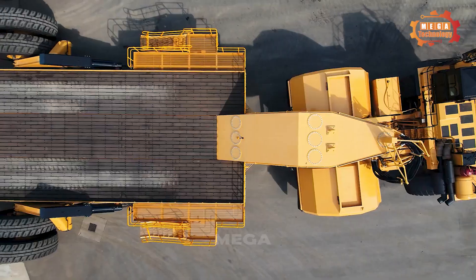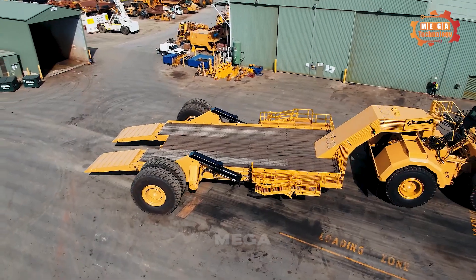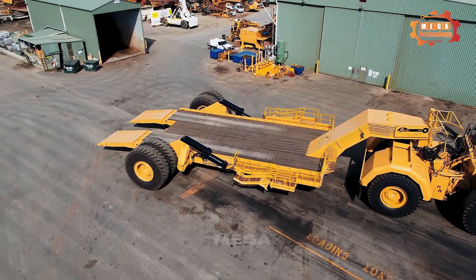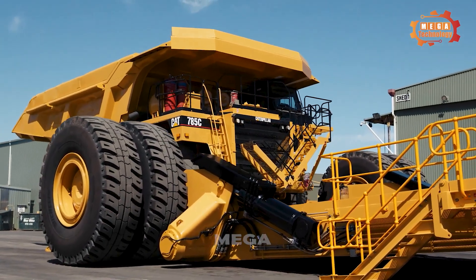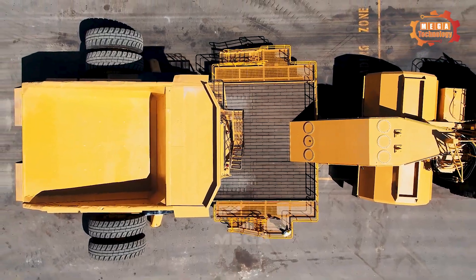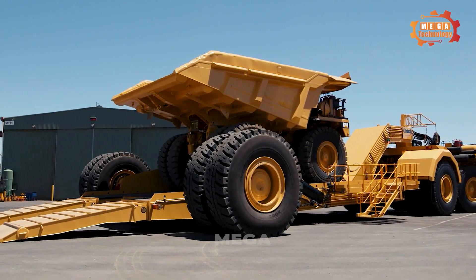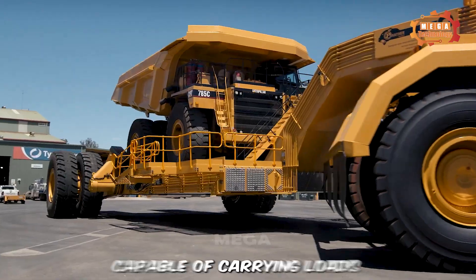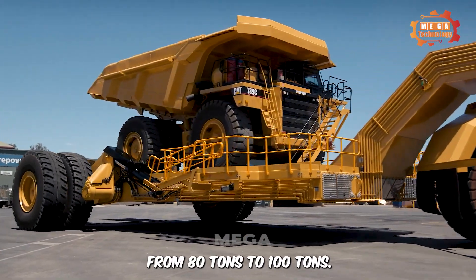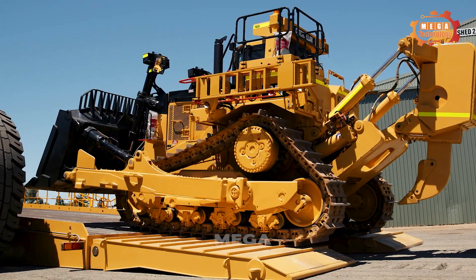Panther Series 2 is a line of specialized trucks designed and manufactured by Piercentini & Son, designed specifically for the mining industry, with safety and ease of operation as the main goals. This vehicle is capable of carrying loads from 80 tons to 100 tons, and can be customized to suit all types of mining equipment.